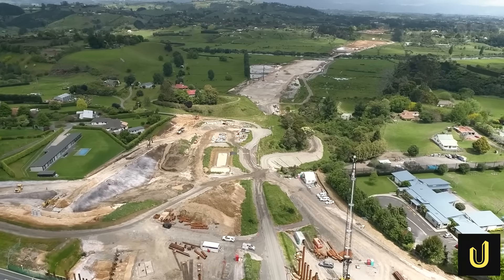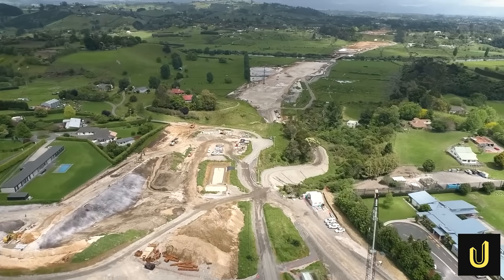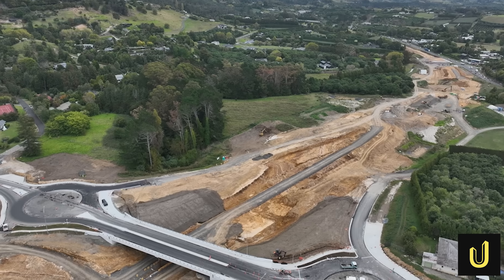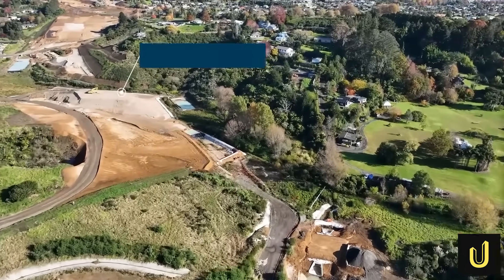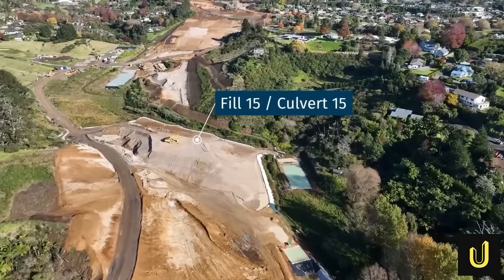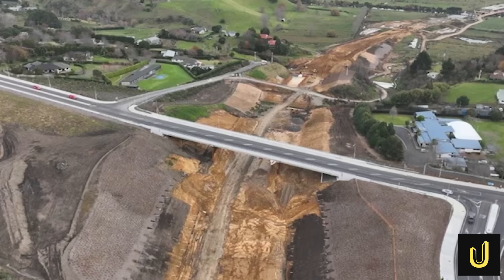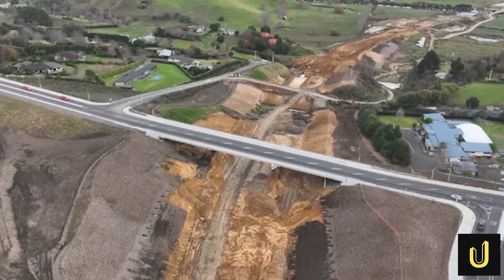Building a highway is not just about going over obstacles — it is also about managing what flows under them. The new road's path crosses numerous streams and gullies, requiring 19 culverts to be built. These are not just simple pipes. One of the largest, the Oturu Culvert, is a massive concrete structure 32 metres wide with a floor over a metre thick — more like a short, wide bridge than a typical culvert. It is designed to handle a one-in-100-year flood, ensuring the highway remains safe and does not cause flooding even in extreme weather.